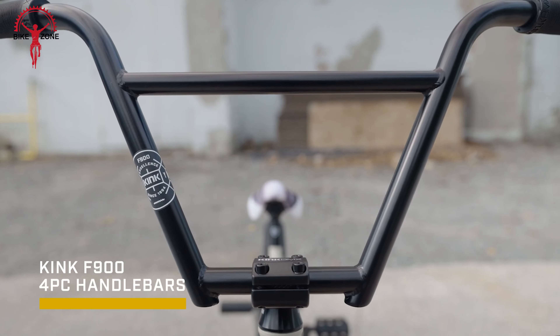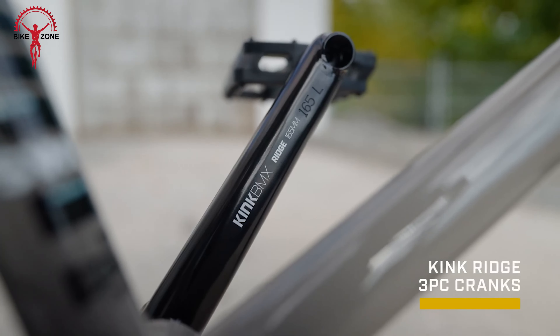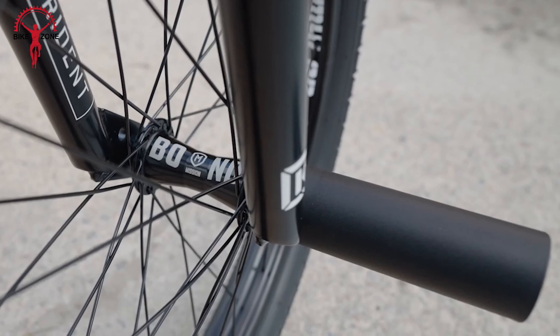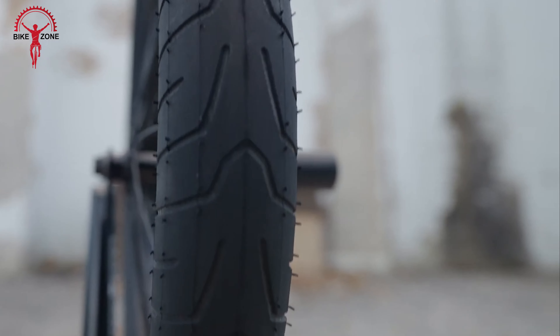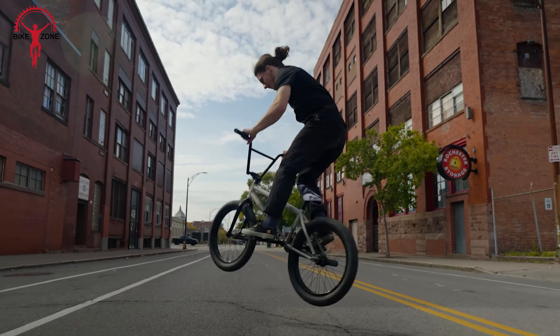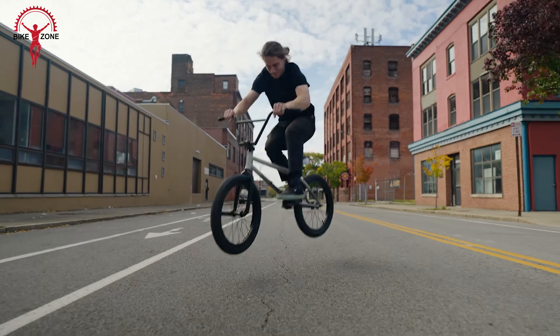The Switch model boasts a stellar lineup of components, including Kink Trident forks with a one-piece steerer tube, 9-inch Kink F900 four-piece bars, a Kink Bold HRD stem, and Kink Ridge three-piece tubular chromoly cranks. With its removable brake design, included plastic pegs, and street-savvy Kink Server 2.4-inch tires, the Switch solidifies its status as a bonafide street machine — a ride that's not just about getting from A to B, but conquering every curb, rail, and street spot in between.